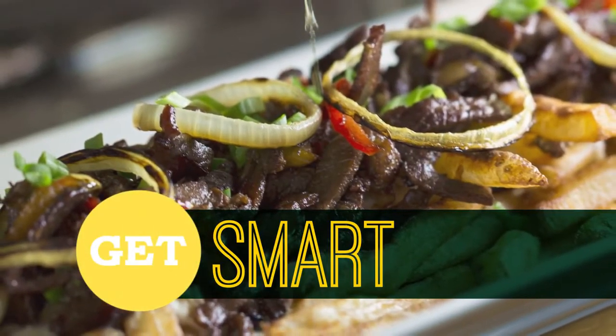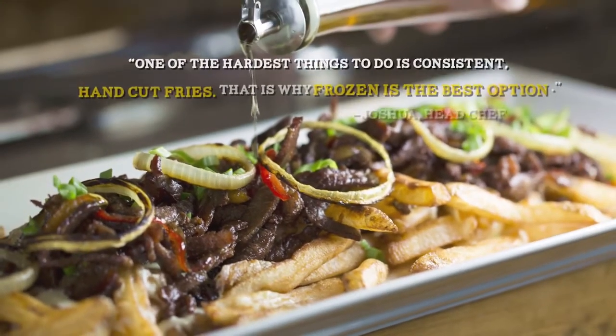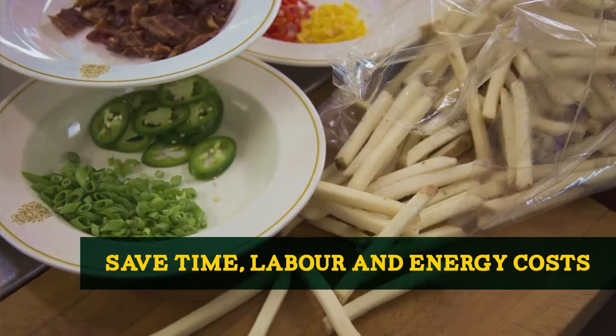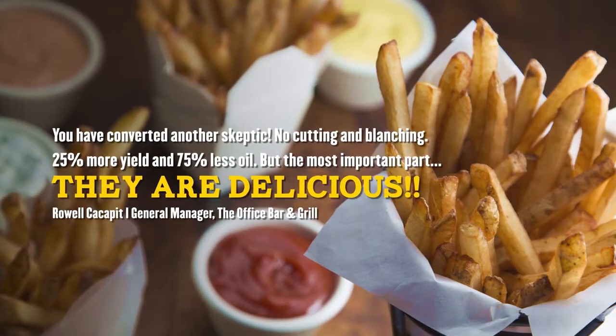Enjoy all the advantages of consistent, premium quality frozen fries available year-round. Save time and money on preparation while you put your passion into what you love to do most. Straight from freezer to fryer, there are no extra labor costs. Get more servings per pound and use significantly less oil.